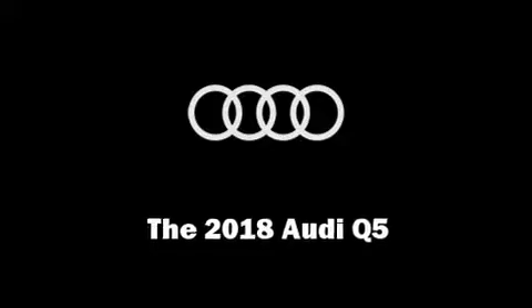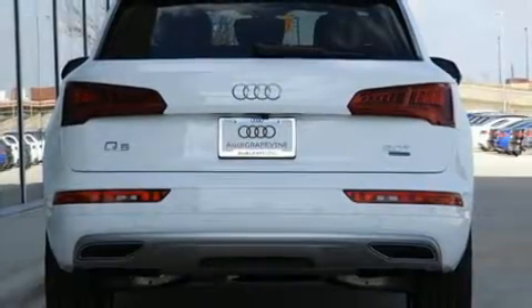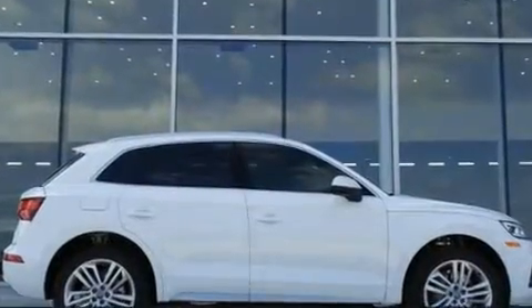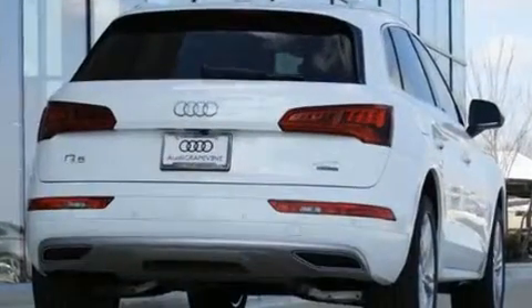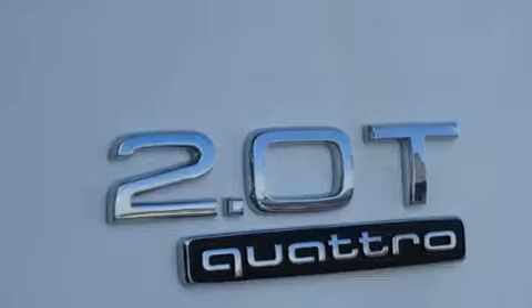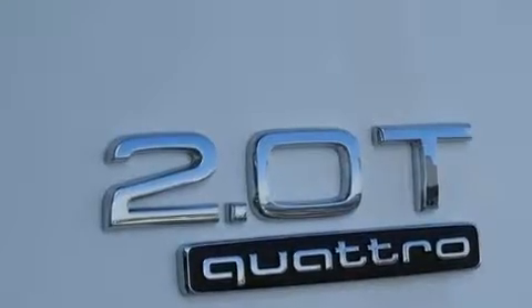Treat yourself to a test drive in the 2018 Audi Q5. Smooth gear shifts are achieved thanks to the 2.0-liter 4-cylinder engine. For added security, Dynamic Stability Control supplements the drivetrain. A turbocharger further enhances performance while also preserving fuel economy.